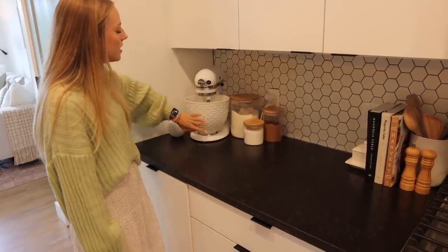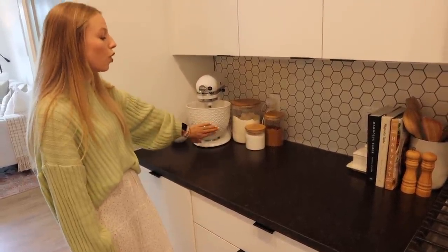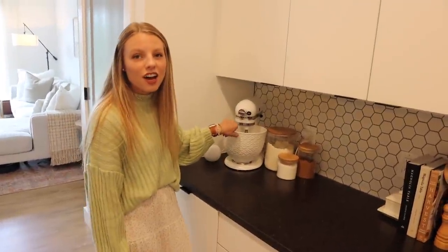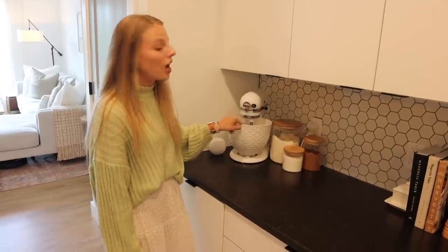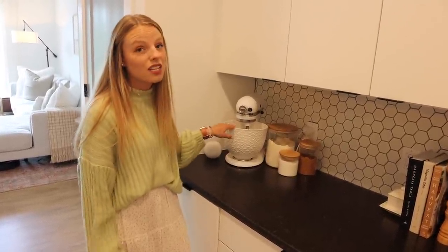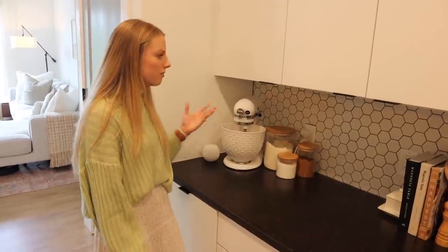This is my KitchenAid. Sam actually got me this super cute bowl for Christmas last year and I love it. He got it from KitchenAid.com, but I think they also have it at Crate and Barrel. I like it because it's cute and also a lot bigger, so it's very useful. These cute little jars are also from Amazon.